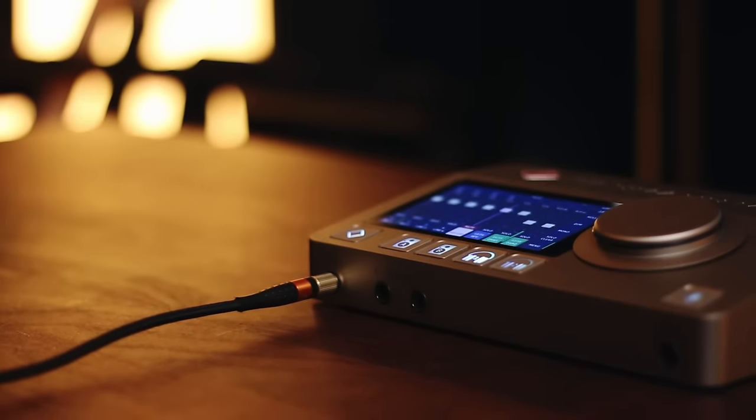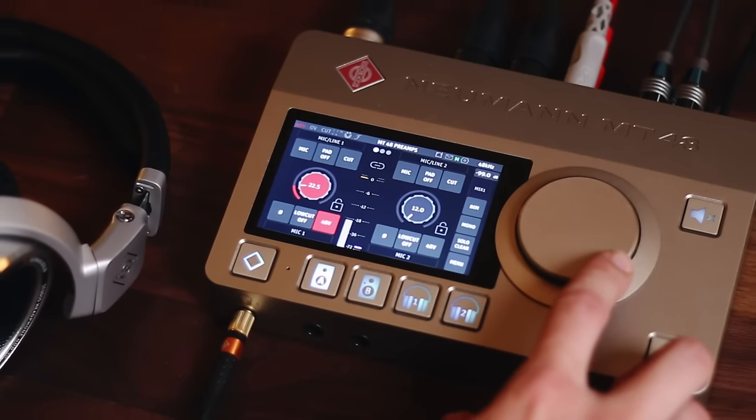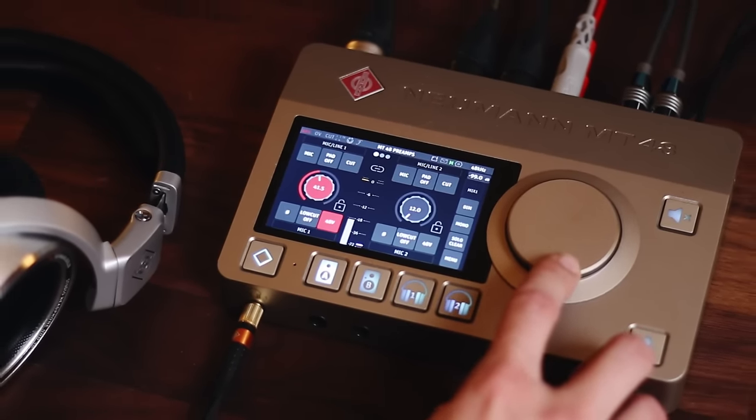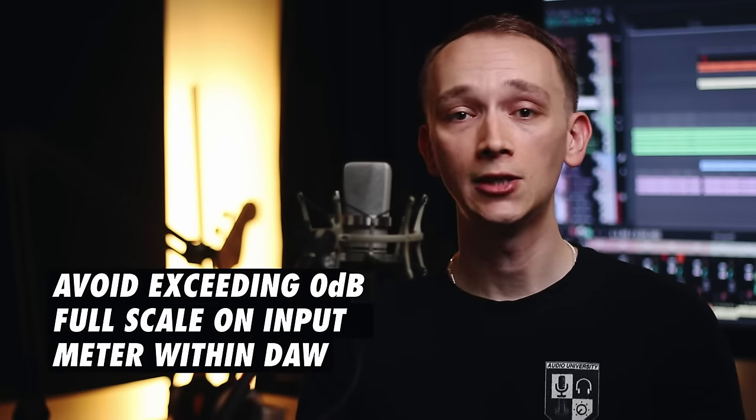Back in the analog tape days, we needed to run levels relatively high because tape hiss was one of the biggest sources of noise in the signal chain. But there was also the potential to overdrive the input of the tape machine or saturate the magnetic tape if signal levels were too high — so it was a balance of noise and distortion. With digital recording, tape hiss has been replaced by the much less problematic quantization noise, while tape saturation has been replaced by the much more problematic digital clipping. In any fixed point digital recording system, we generally want to avoid exceeding 0 dB full scale on the input meter within the DAW, as this will immediately clip the waveform and cause distortion. And unlike tape saturation, digital clipping is not pleasing.